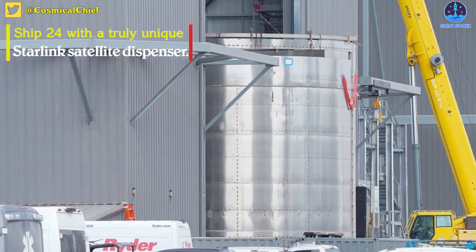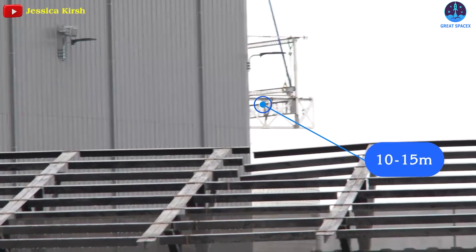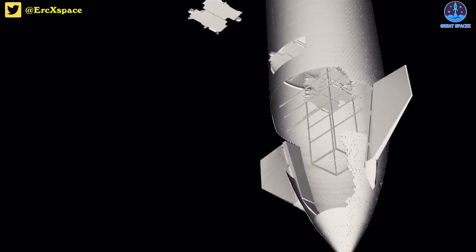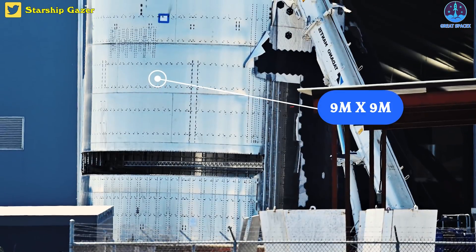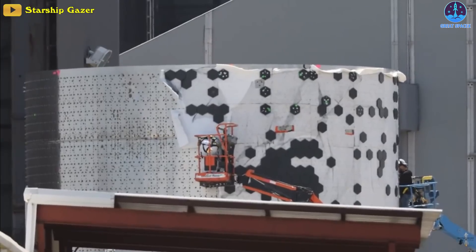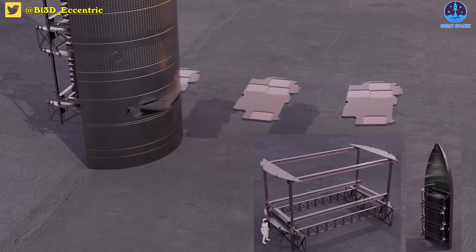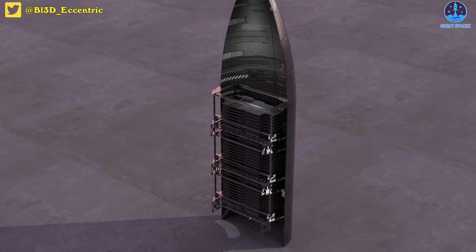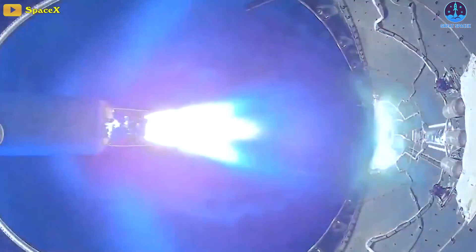SpaceX has outfitted Ship 24 with a truly unique Starlink satellite dispenser. The device is installed inside what appears to be the steel rings of Ship 24's nose cone barrel section. SpaceX craned a rectangular framework inside that barrel-like section of five steel rings — a cylinder measuring around nine meters by nine meters. The frame could likely extend anywhere from 10 to 15 meters up into Ship 24's nose cone before the diameter would get too narrow. It was nothing like any satellite deployment adapter observed in the past or present, including SpaceX's own present-day Starlink deployment method.